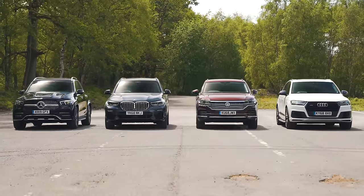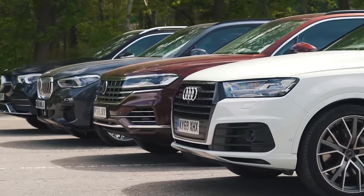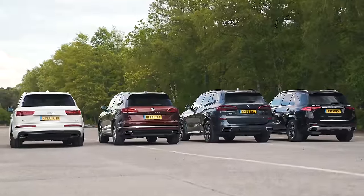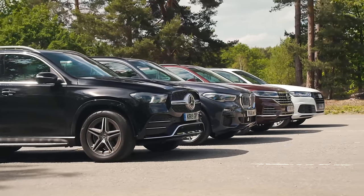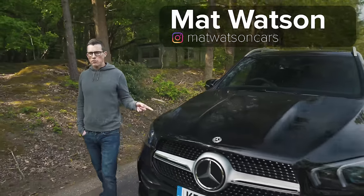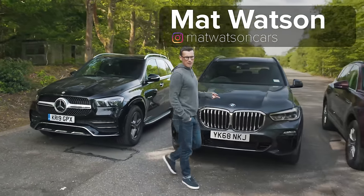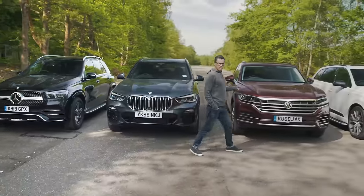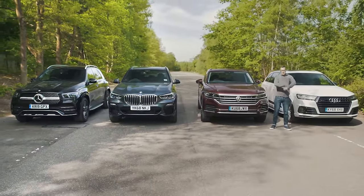Premium SUVs — they have every base covered. They're comfy, practical, capable. They follow the latest technology and let the world know you've made a success out of your life. But which do you choose between the new Mercedes GLE, the new BMW X5, the new Volkswagen Touareg, and the definitely not new Audi Q7?